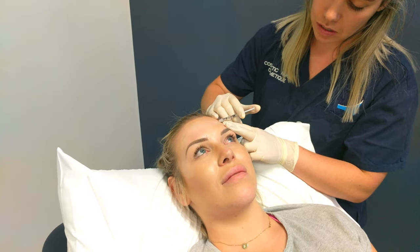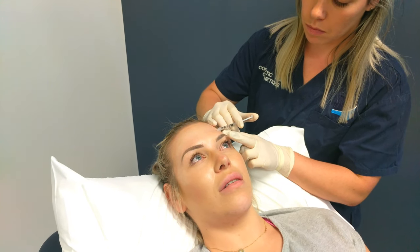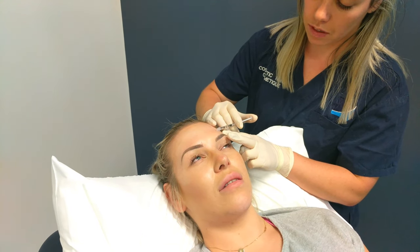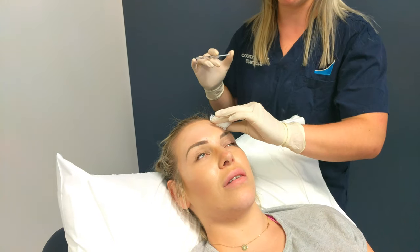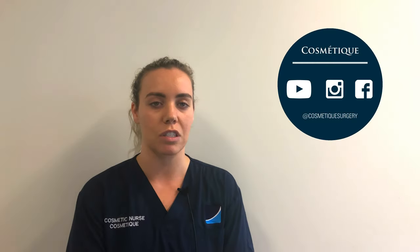After disinfecting the treatment area, we start off by marking out the frontalis muscle. The muscle is then injected superficially with a tiny 31 gauge insulin needle. At Cosmetic, we use a special technique so patients can still express themselves without seeing any horizontal lines.